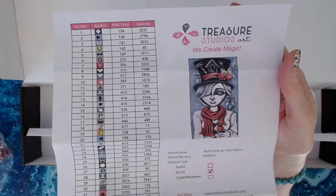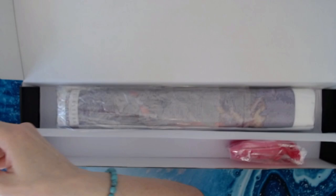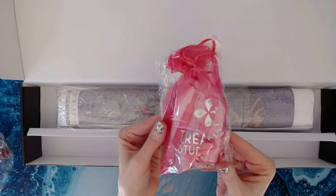I haven't done any square drill diamond paintings from TSA — I don't like square drills, as those of you who aren't new already know. I tend to stick to round drills. Lizzie Falcon just knocked it out of the park again, and you get your awesome Treasure Studios Art toolkit. These boxes are amazing.